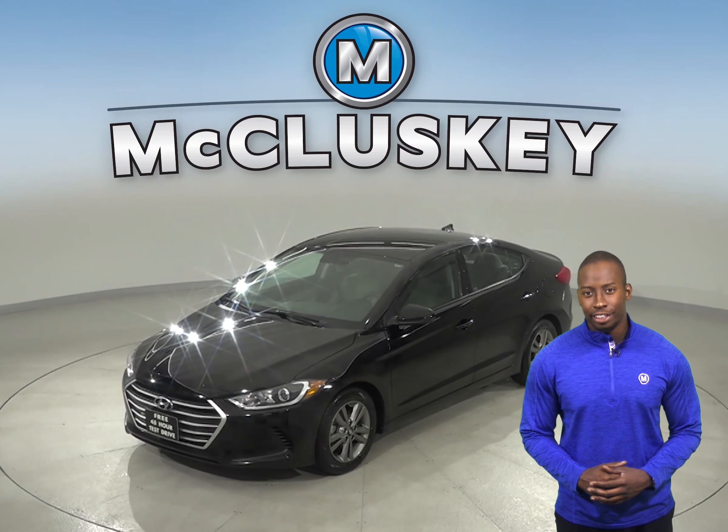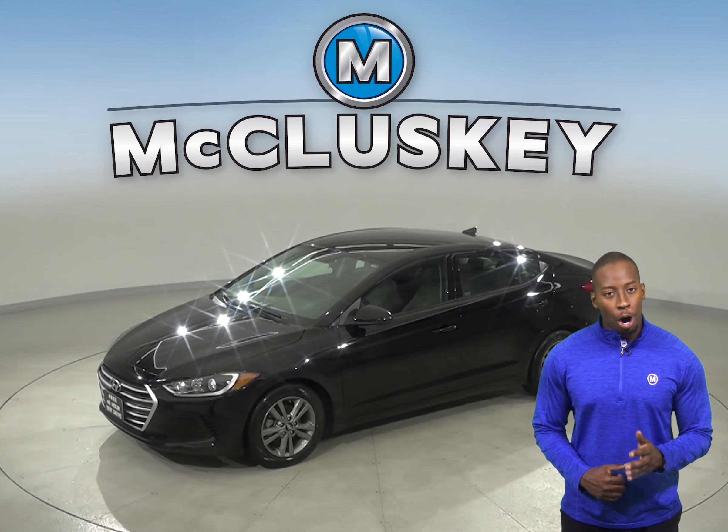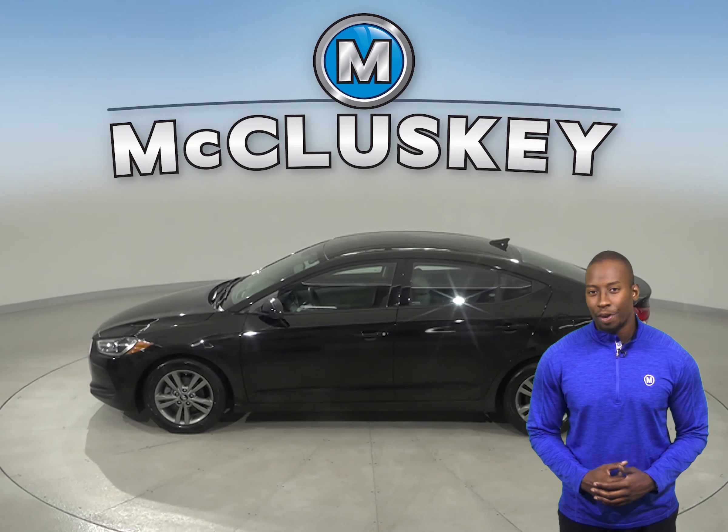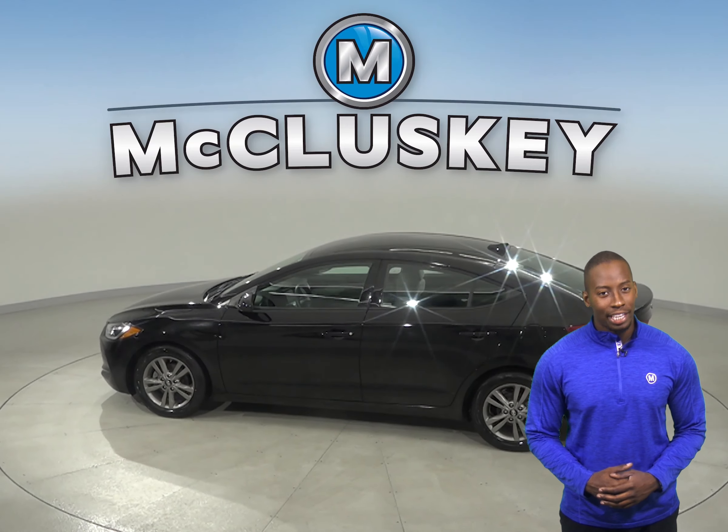Underneath the hood, there is a four-cylinder engine with a six-speed automatic transmission. The AM-FM radio, along with Sirius XM Ready Radio, is there for your entertainment.